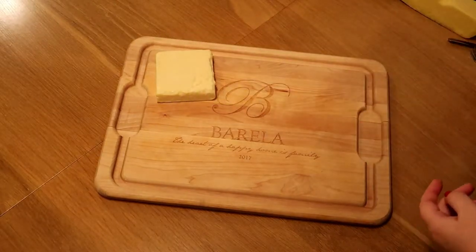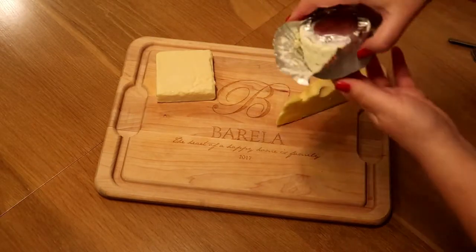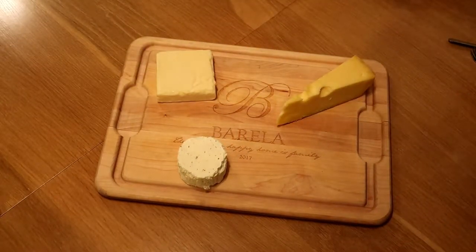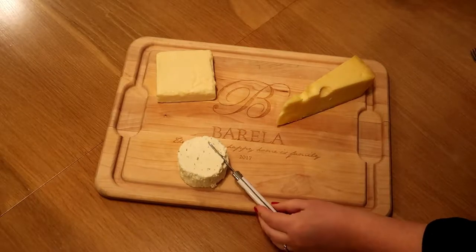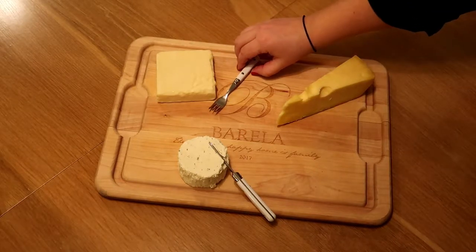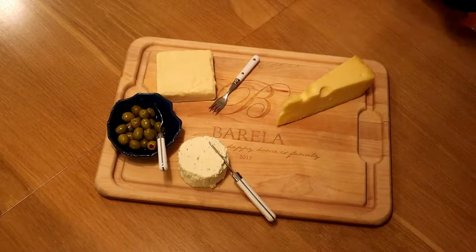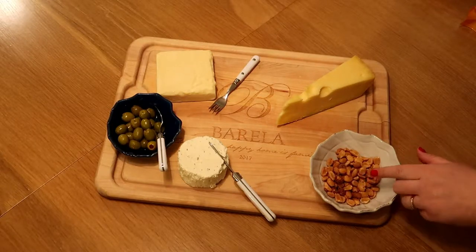This couldn't be easier. I'm going to put my hard cheddar here, my Jarlsberg here, and then the Boursin comes in a really cool wrapper that looks fancy — just be careful taking it out. Those are our three cheeses. I'll put a little knife in so guests know which cheese it's for, then cut a couple of pieces of cheddar. We'll add a little bowl of olives and a larger bowl of nuts on the other side.